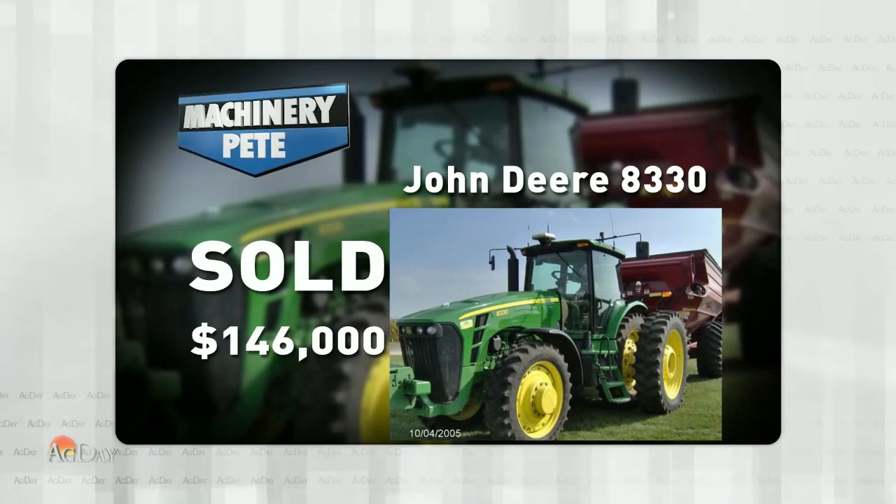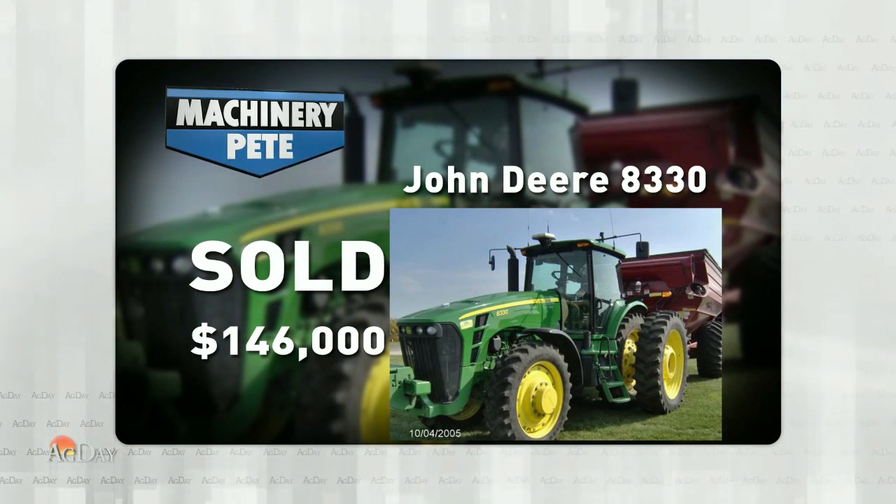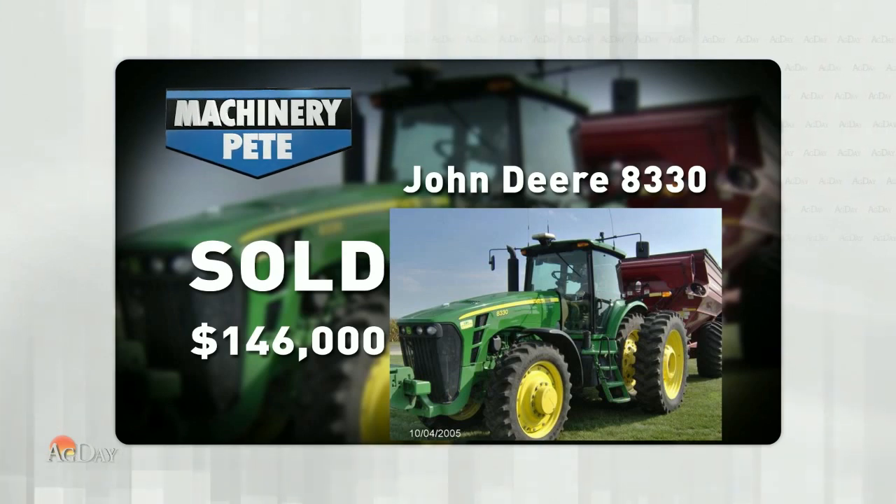1,860 hours on it — you can see, very sharp. It sold for $146,000. Now, I can tell you that's the second highest auction price on an 8330 in three years.